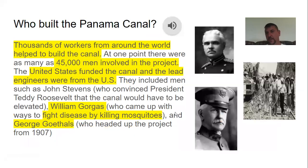Thousands of workers from around the world helped build the canal — about 45,000 men were involved in total. The United States funded the canal and the lead engineers were American, including men such as John Stevens, who convinced President Teddy Roosevelt that the canal would have to be elevated; William Gorgas, who came up with ways to fight disease by killing mosquitoes; and George Goethals, who headed up the project from 1907.